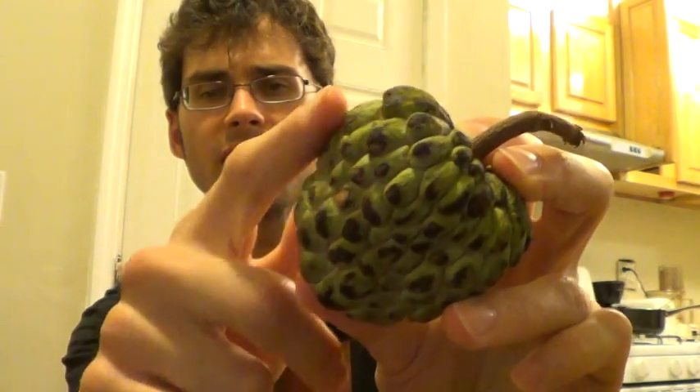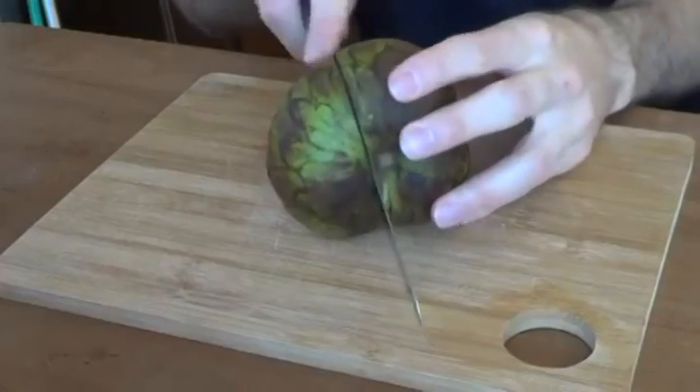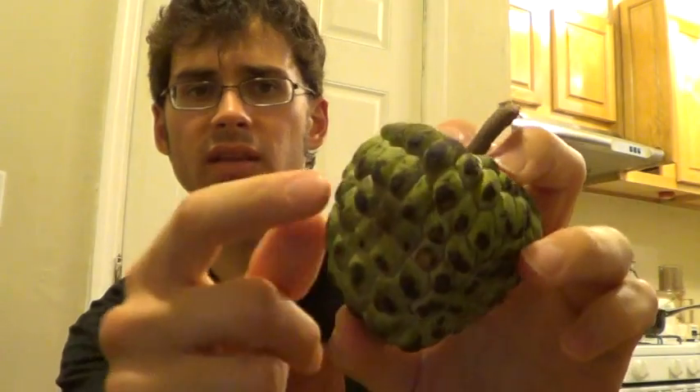On the outside there are these very bumpy little scales. Unlike the soursop and cherimoya which are more flat with little bumps, this one has these little segments that actually peel right off. You can tell they're ripe when they yield gently to pressure and these little scales come off with just a little flick — it doesn't take too much pressure. It will also turn a little bit brown on the outside. Because of these scales, in Thailand they're called noina, which is the Thai word for grenade.